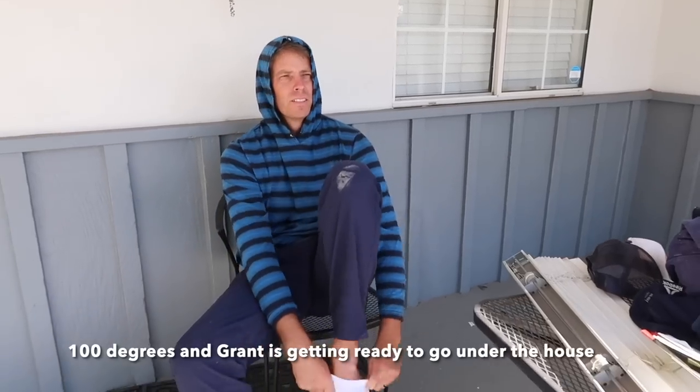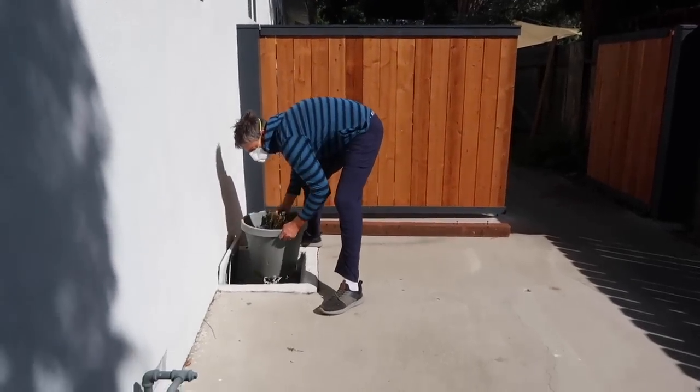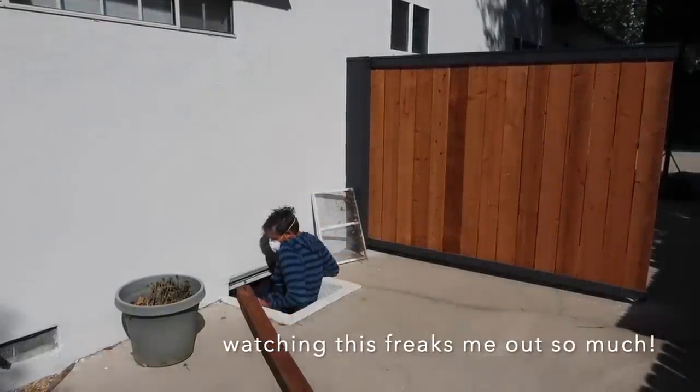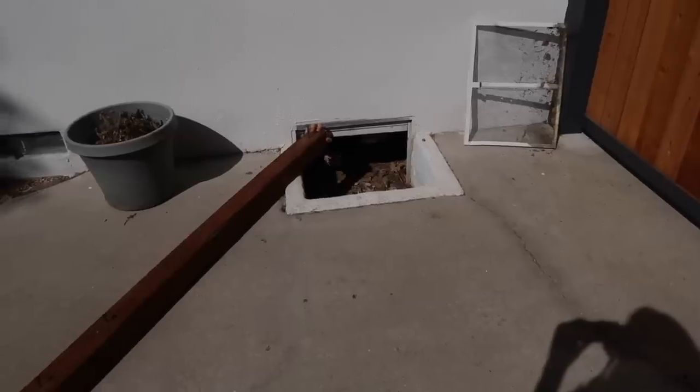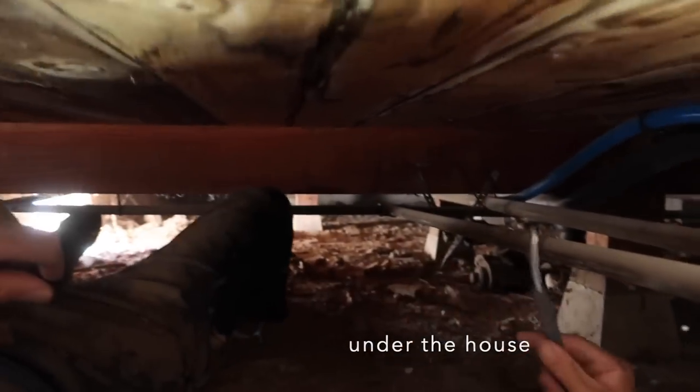We were able to find the fan, the toilet, and ordered the window — which took quite a lot of time. Grant is actually going under the house: there was a loose joist that wasn't tied to anything, so he had to bring a four-by-four post down there to tie it all together.